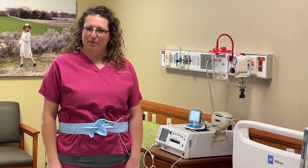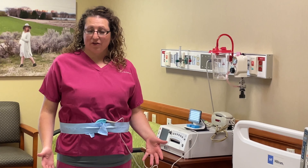Hi everybody, I'm Katherine. I'm an experienced labor nurse here at ERMAC. Today I wanted to talk to you about fetal monitoring.